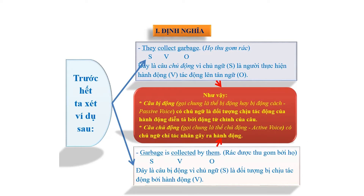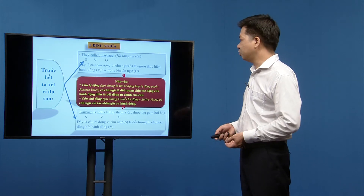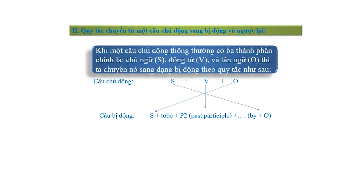Câu bị động (passive voice) có chủ ngữ là đối tượng chịu tác động của hành động. Câu chủ động (active voice) có chủ ngữ chỉ tác nhân gây ra hành động. Quy tắc chuyển từ câu chủ động sang bị động: câu chủ động có cấu trúc S + V + O. Khi chuyển sang bị động, O (tân ngữ) chuyển lên đầu làm chủ ngữ, S (chủ ngữ) chuyển xuống cuối làm tân ngữ sau 'by', còn động từ giữ nguyên vị trí nhưng chuyển thành phân từ 2 (P2), và thêm động từ to be trước P2.